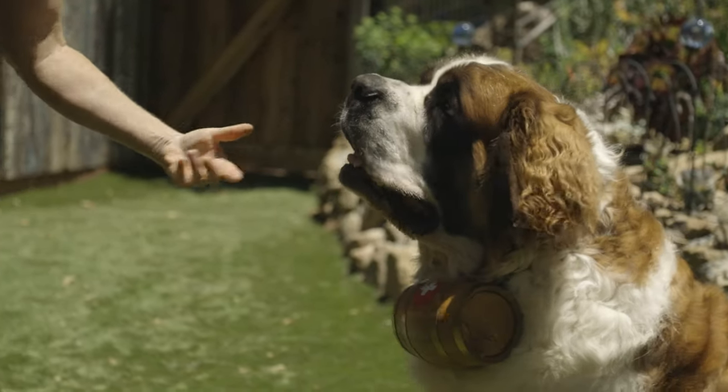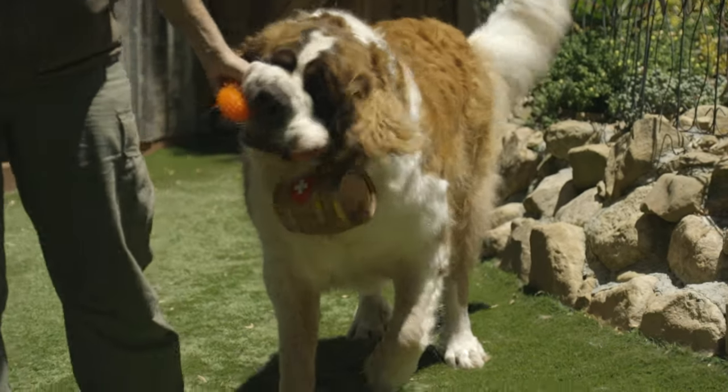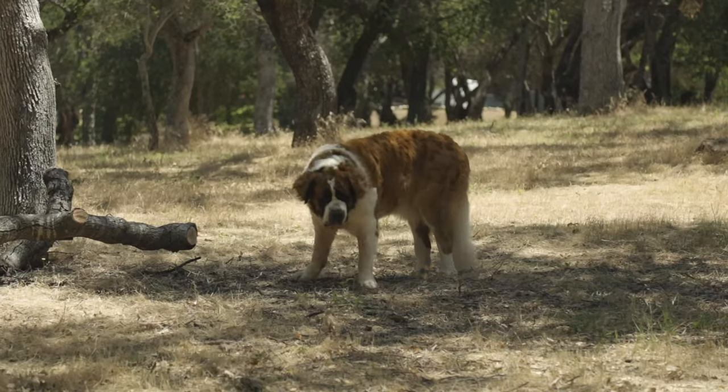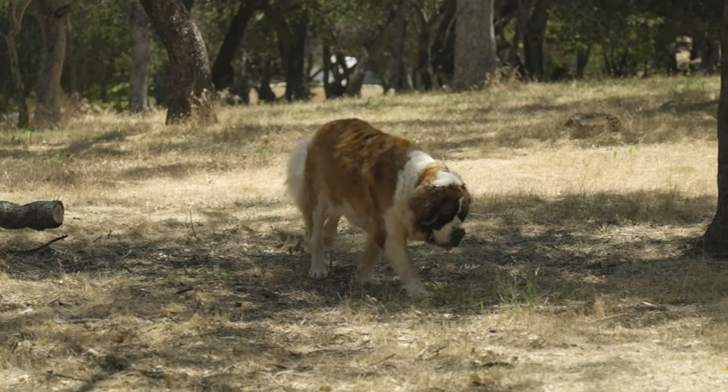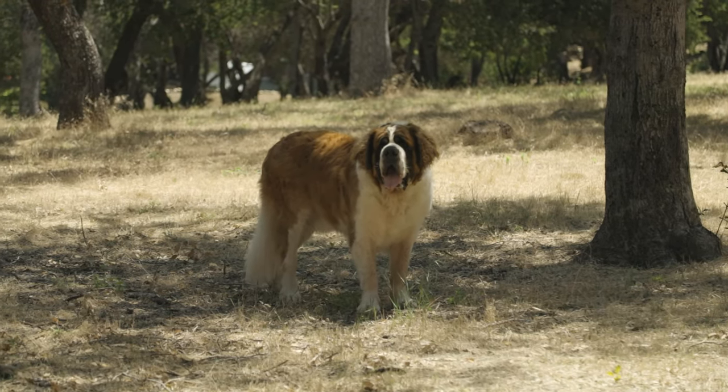St. Bernards make wonderful family pets. Usually, they are great with children. However, they should be supervised and socialized in homes as they can unintentionally knock over and hurt small kids. Despite his size, a well-exercised St. Bernard is typically a quiet indoor dog who makes for a wonderful family companion.